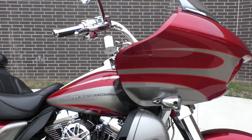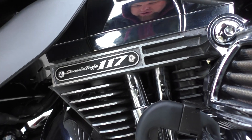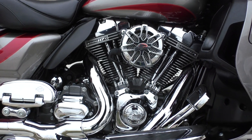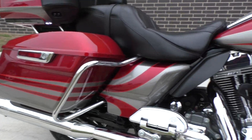This one has got a factory-upgraded Screamin' Eagle 117-inch V-20. It typically comes with a 110, so this one's got the big boy in it. It's got a Vance & Hines X-Pipe and the Vance & Hines Power Duels out back.